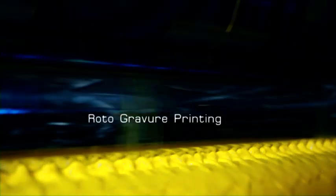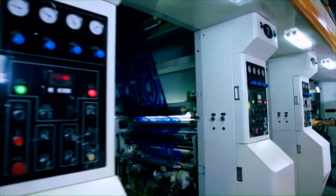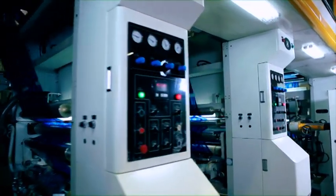Then, the selected film is printed with high-speed printing machinery. These printing machines are able to produce high definition and very beautiful imagery.